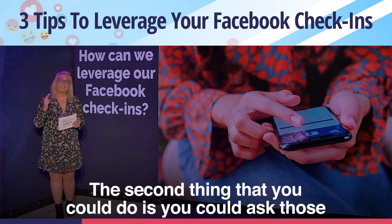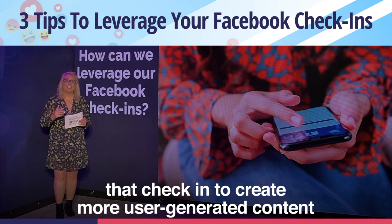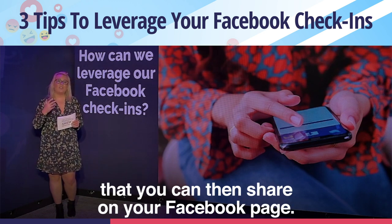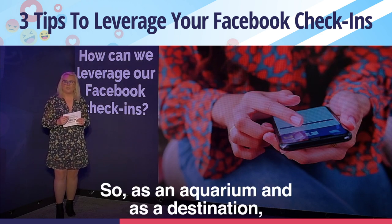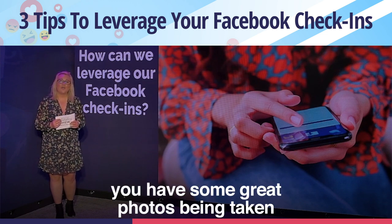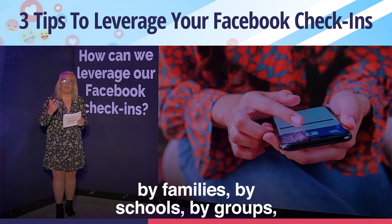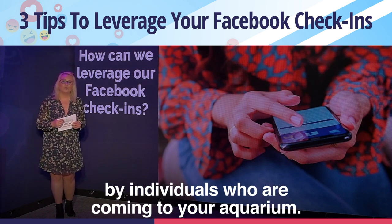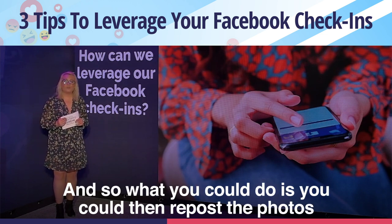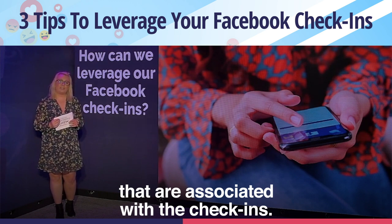The second thing that you could do is you could ask those that check in to create more user-generated content that you can then share on your Facebook page. As an aquarium and as a destination, you have some great photos being taken by families, by schools, by groups, by individuals who are coming to your aquarium. What you could do is repost the photos that are associated with the check-ins.